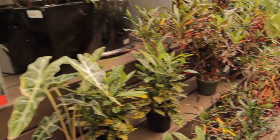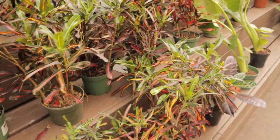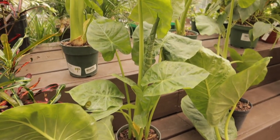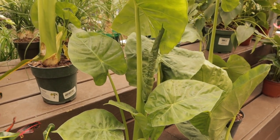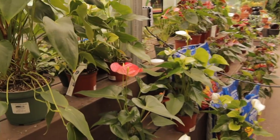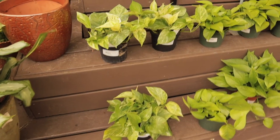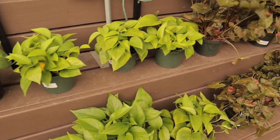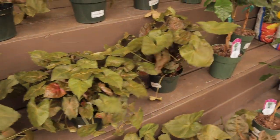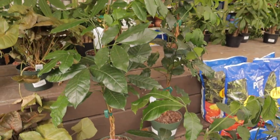I will say, it is hotter than hades in here! We have some crotons, some alocasia elephant ears — these are Alocasia calidora — and some anthurium in a whole bunch of different colors. We have some more pothos here — Marble Queen, and some regular, looks like probably Golden. Some syngonium. Looks like these are called mahogany plants — that's pretty cool.